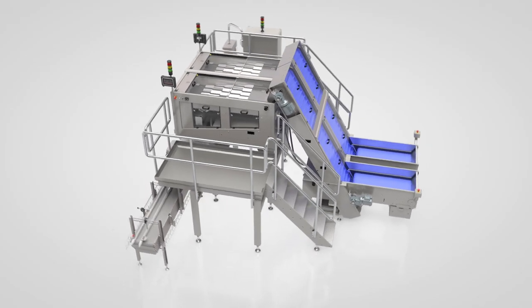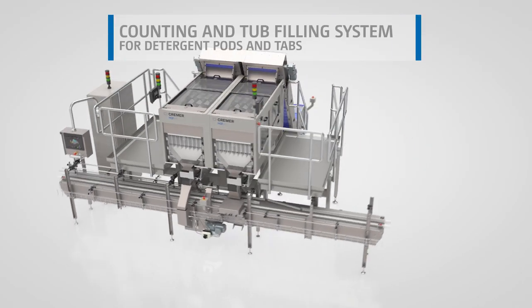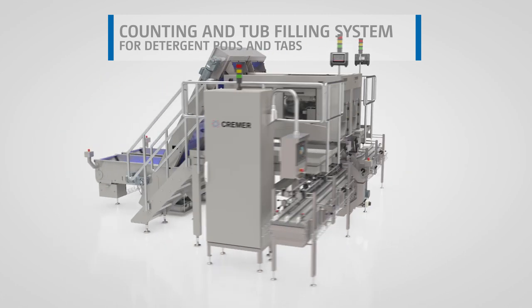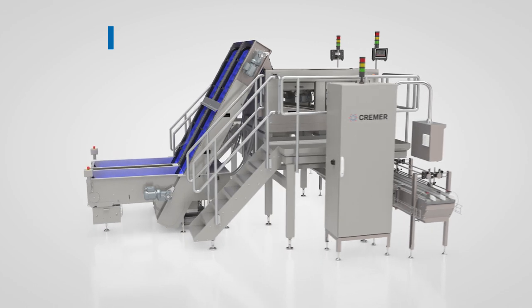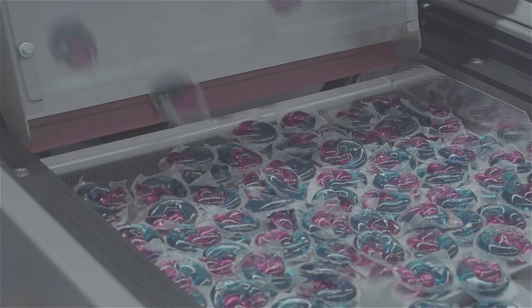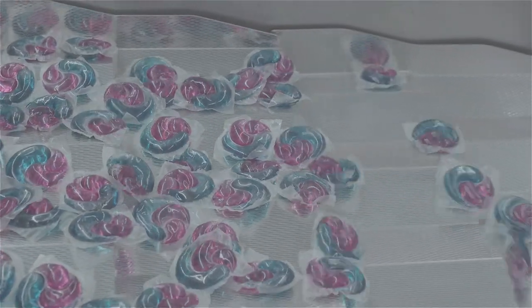Since 1949, Kramer is the leading global supplier of counting machines and packaging solutions for the pharmaceutical, food, consumer goods, and agricultural industries. For manufacturers of detergent pods and tabs, Kramer developed a counting and tub filling system that guarantees 100% counting accuracy.